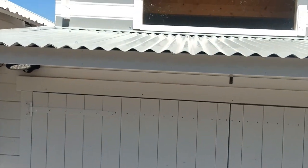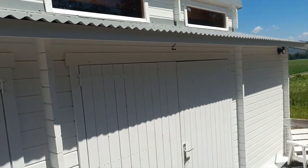It's got clerestory windows in the top there. You can see our beautiful clerestory windows — that allows a lot of light in.